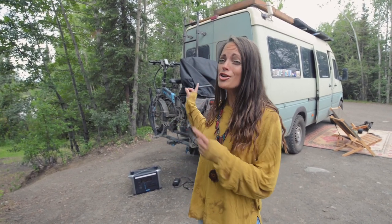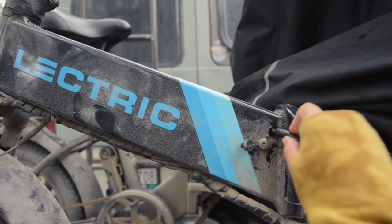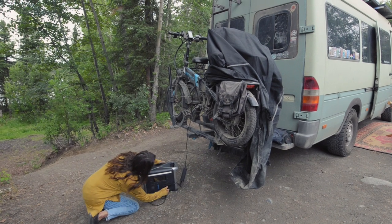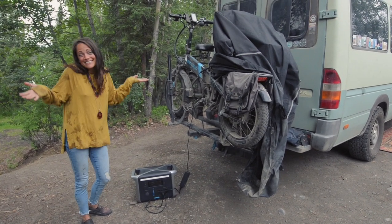Probably my favorite use of the power station is that we can charge the bikes without taking them off the rack. Now that's a win. So easy.